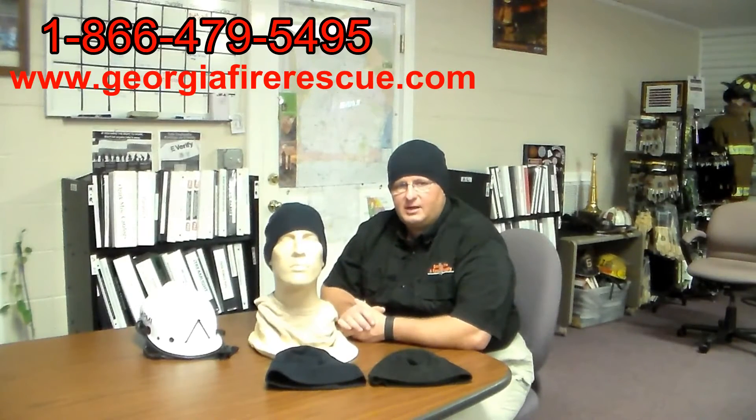We're looking at $19.19, available on our website. The website's there on the screen, so is the phone number for the company.